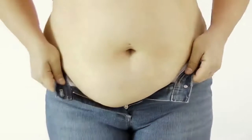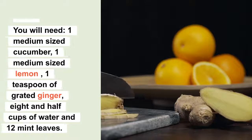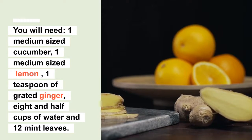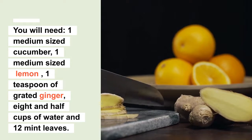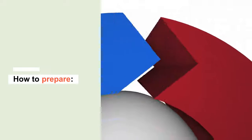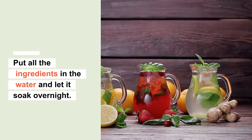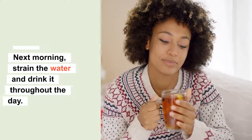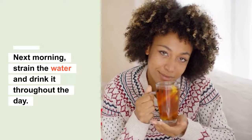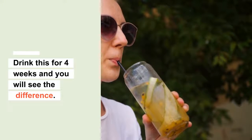Number one: cucumber, lemon, and ginger water. You will need one medium-size cucumber sliced, one medium-size lemon sliced, one teaspoon of grated ginger, eight and a half cups of water, and 12 mint leaves. Put all the ingredients in the water and let it soak overnight. In the morning, strain the water and drink it throughout the day. Drink this for four weeks and you will see the difference.